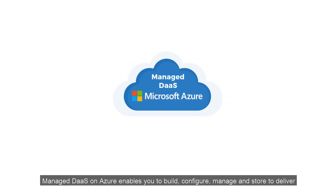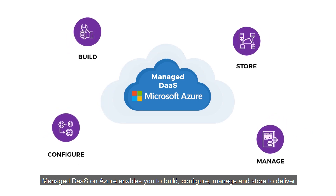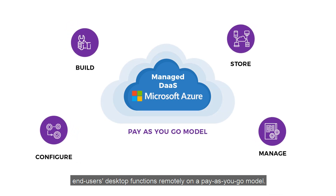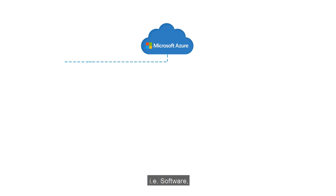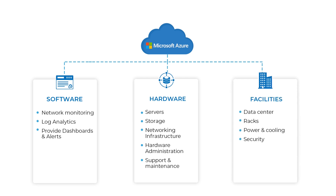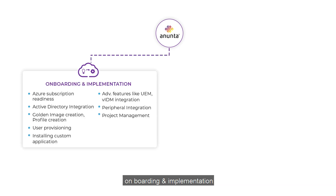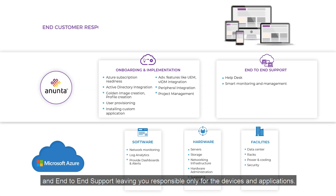Managed DaaS on Azure enables you to build, configure, manage, and store to deliver end-user desktop functions remotely on a pay-as-you-go model. It combines the benefits offered by Azure — that is software, hardware, and facilities — and end-user-centric services provided by Anunta that include onboarding and implementation, and end-to-end support, leaving you responsible only for the devices and applications.